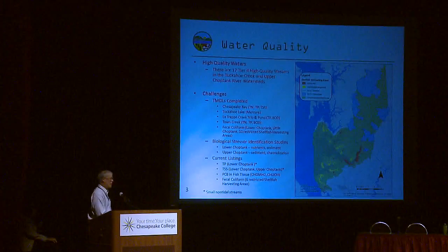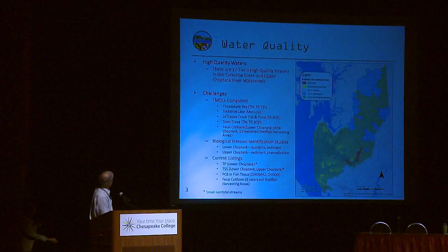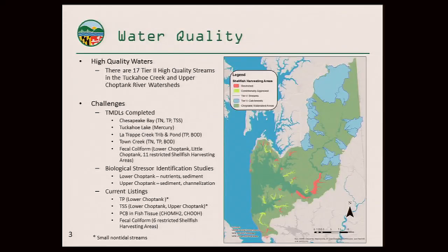The administration I'm with has a strong focus on water quality. Some good news: there are high quality waters in the Choptank that, as defined by the Clean Water Act, are tier two waters — given special anti-degradation protection status. These are non-tidal streams. There are areas that are such high quality that they demand extra protections and are not allowed to degrade down to water quality standards.